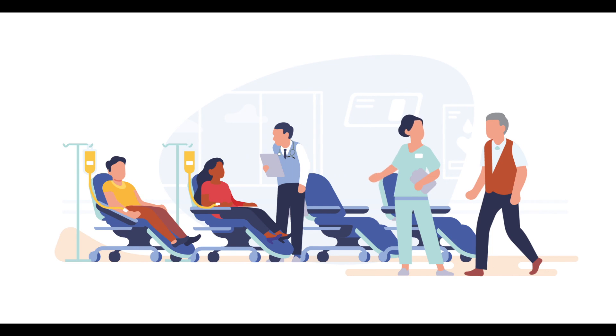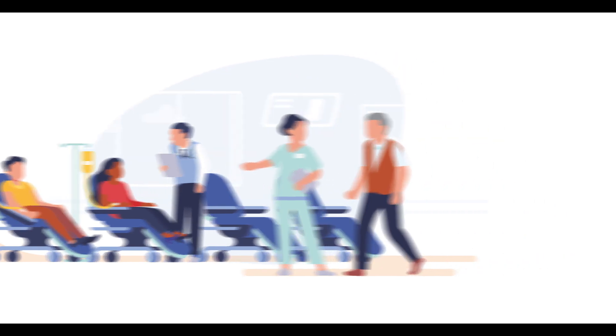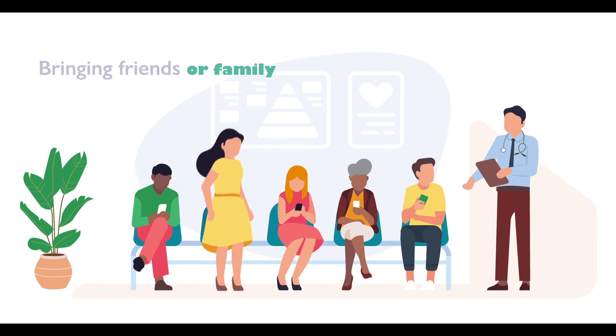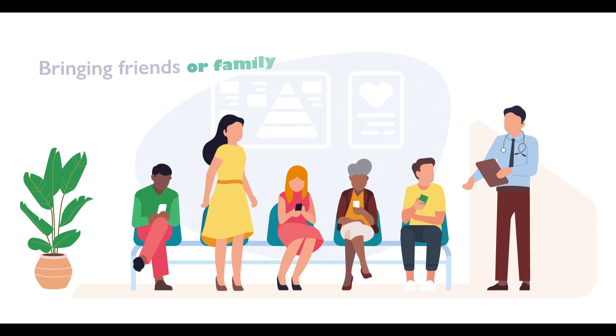When visiting our chemotherapy suite, please be aware that we have limited space and therefore only staff and patients are allowed in the treatment area for health and safety reasons. You can still bring relatives and friends with you to the suite if you like — they will just need to wait in the lobby until your treatment is finished.